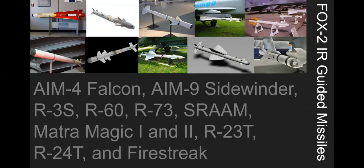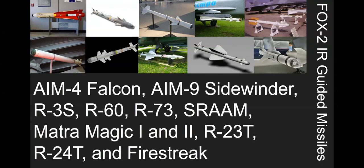You've got the AIM-4D Falcon, which is more or less a medium-range missile. The AIM-9 Sidewinder is the most notable because there are about 11 trillion variants used by everybody. The R-3S is basically a copy of the AIM-9, which developed into the R-13, a Russian missile. Then there are the R-60s, R-73s, the SRAMs which are British, the Matra Magic 1 and 2s which are French, and the R-23T and R-24T, which are basically the Fox 1 versions of those missiles but developed with an IR seeker.